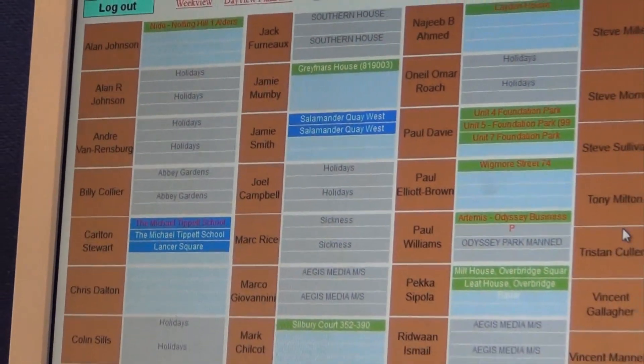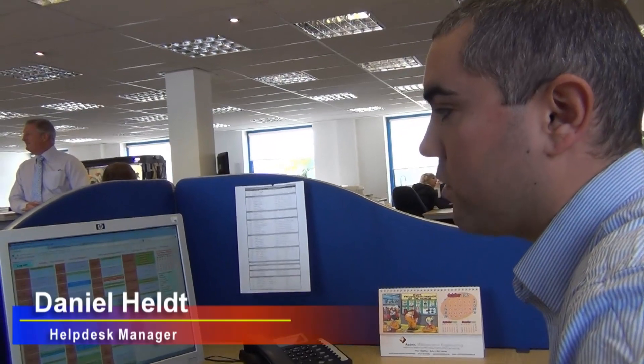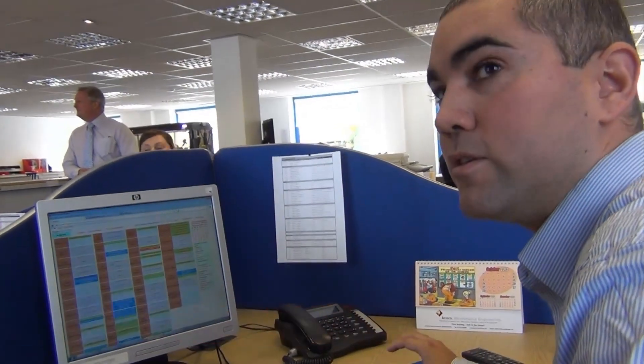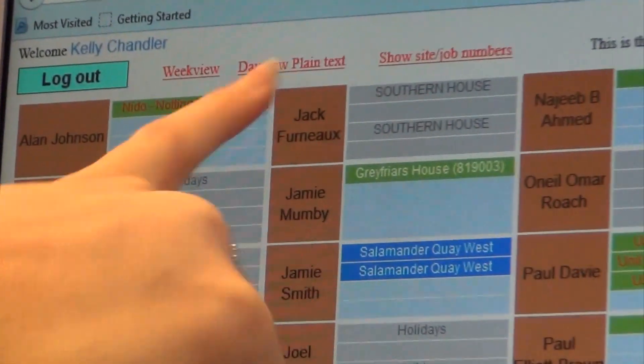Planned maintenance is scheduled throughout the year along with the manned sites. This allows us to see where our engineers are throughout the day. One of our engineers, Alan Johnson, is at this site called Nido — he's there all day.